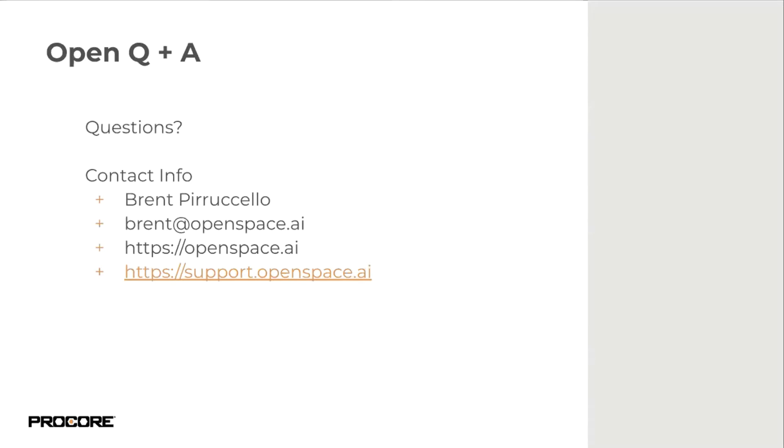Shannon asked: is OpenSpace data available for selection from within Procore records? As of now, OpenSpace photos have to be pushed from OpenSpace to Procore in order to be accessible — there's currently no way to start in Procore and extract a photo from OpenSpace. You can push 360 photos over using the photos integration, along with other integrated workflows.